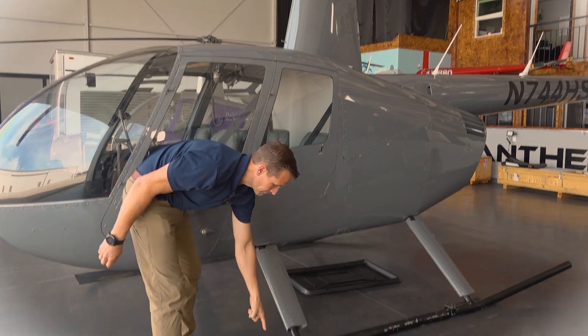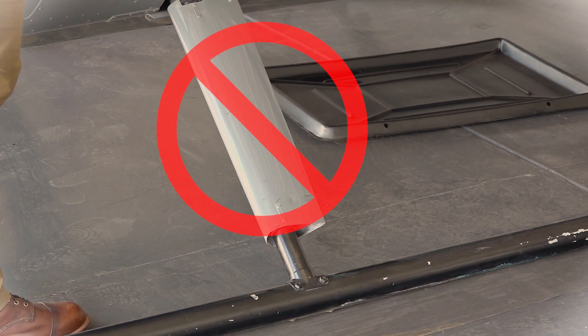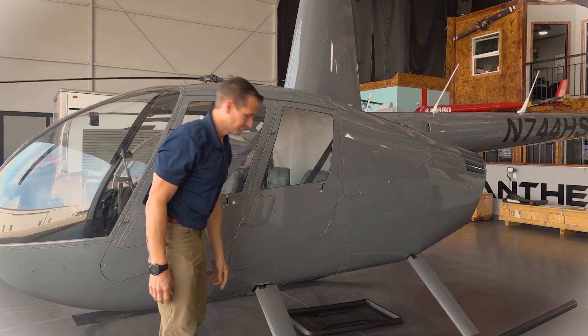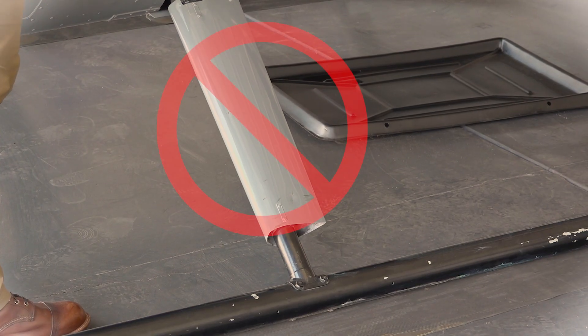When entering the helicopter, please do not step or stand on the skid or the thin metal fairing. Al entrar en el helicóptero, no se ponga de pie o se ponga sobre la piel o el delgado fairing de metal. Ground staff will direct you to your seat. El personal de suelo le dirigirá a su asiento. Stay low when you walk under the rotor blades. Mantente bajo mientras caminas debajo de las cuchillas del rotor.